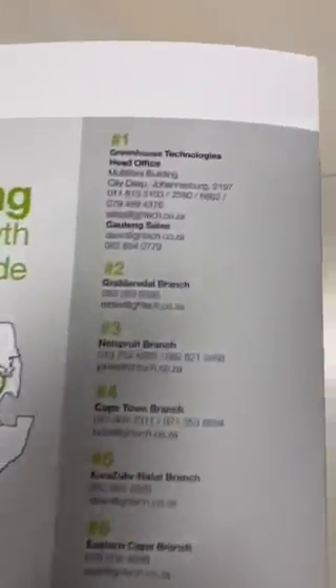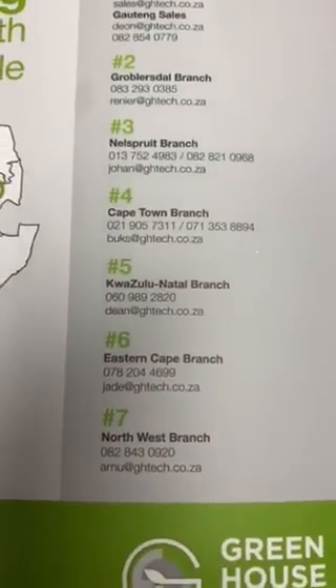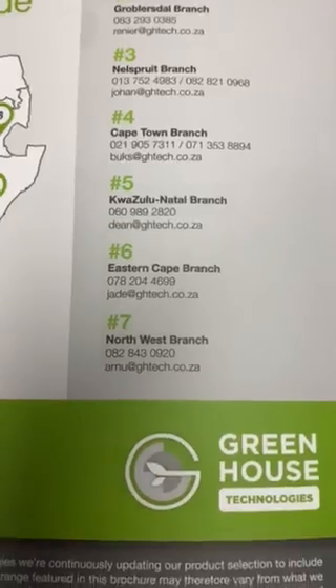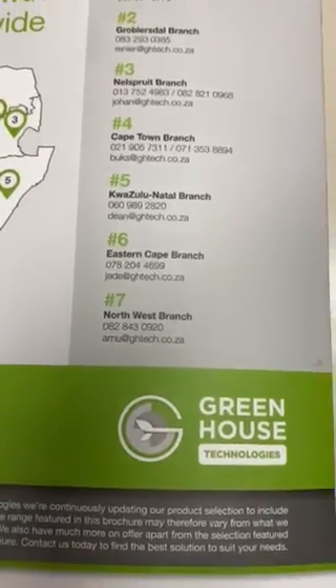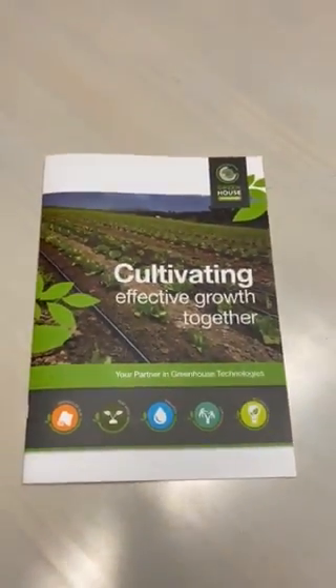Back page — all our branches: Joburg, Krugersdorp/Esterel, Nelspruit, Cape Town, KZN, Eastern Cape, Northwest, East.